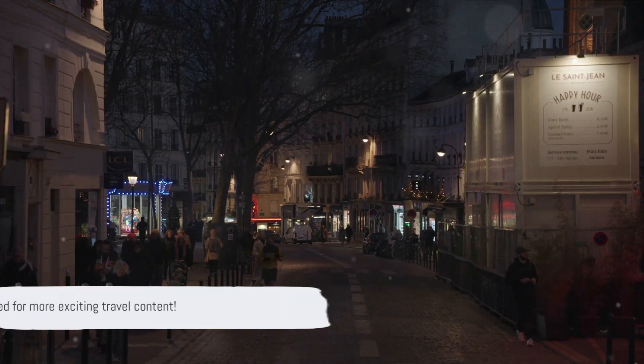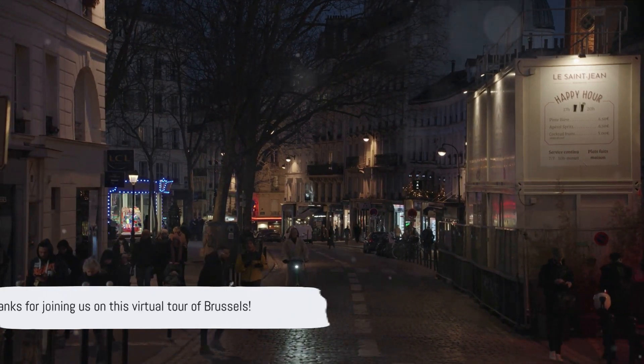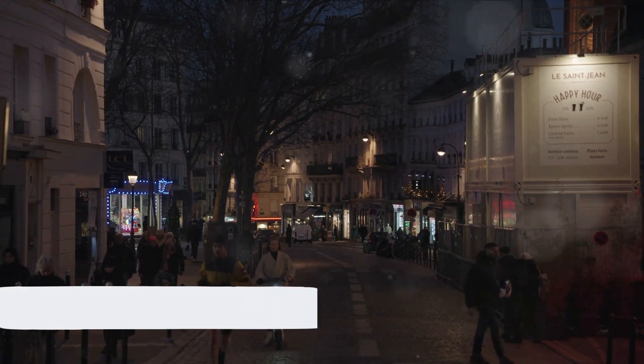We promise, there's a lot more to explore and discover. Thanks for joining us on this virtual tour of Brussels. Stay tuned for more exciting travel content. Until next time, safe travels.